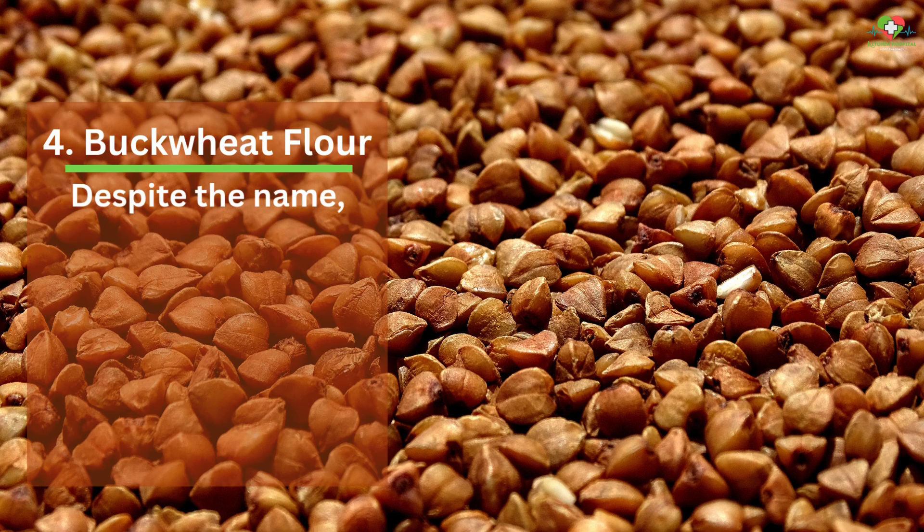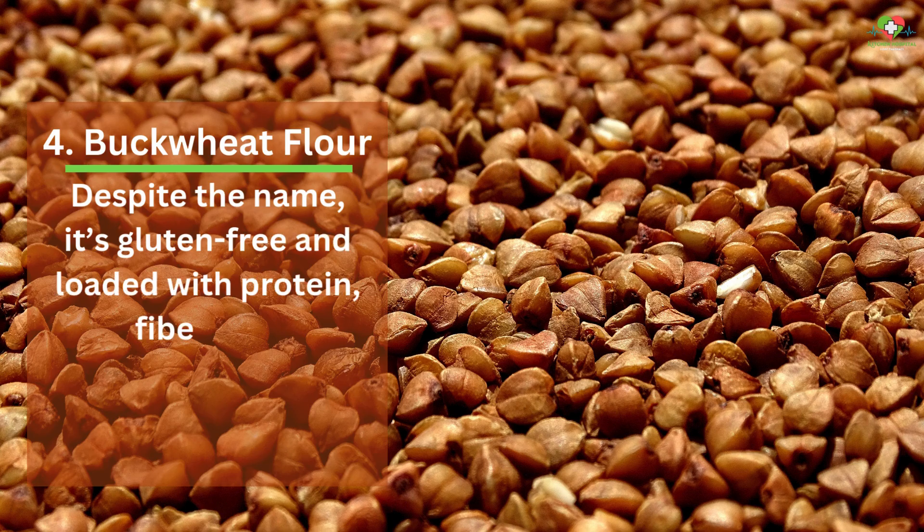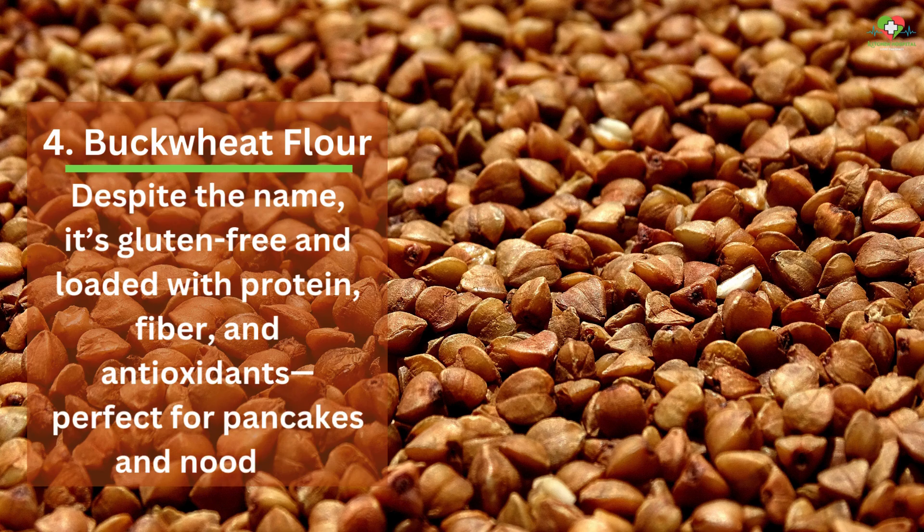4. Buckwheat Flour. Despite the name, it's gluten-free and loaded with protein, fiber, and antioxidants, perfect for pancakes and noodles.